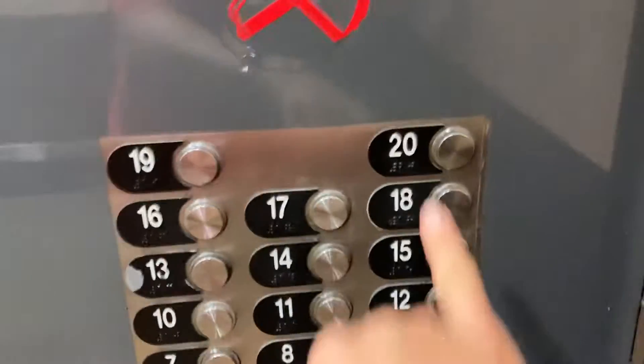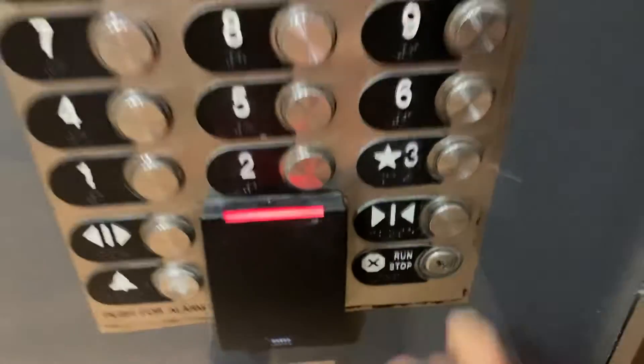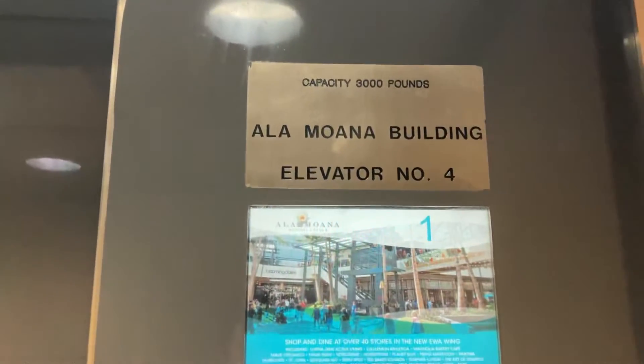This is the elevator and a column on the office building at Honolulu and Bavagi. This is also an Otis. I believe it's a Sirius 2.